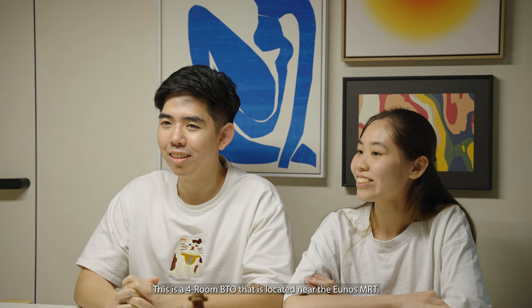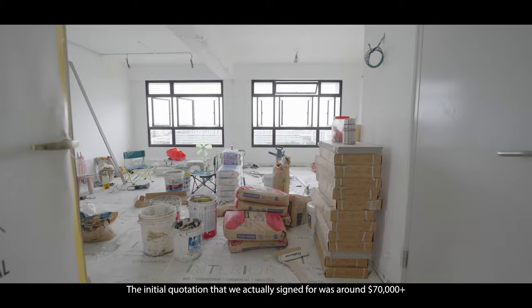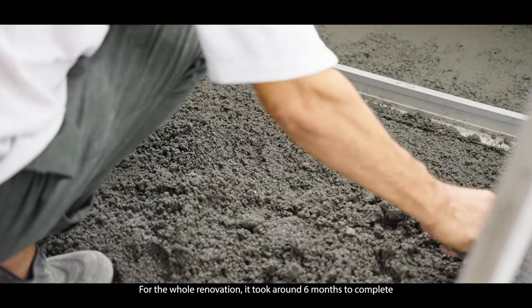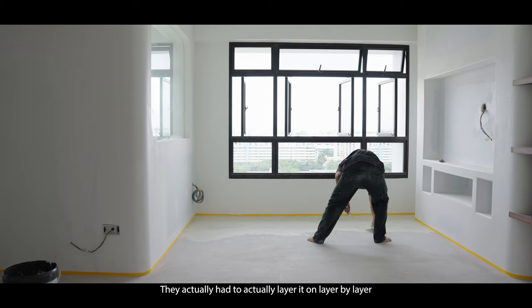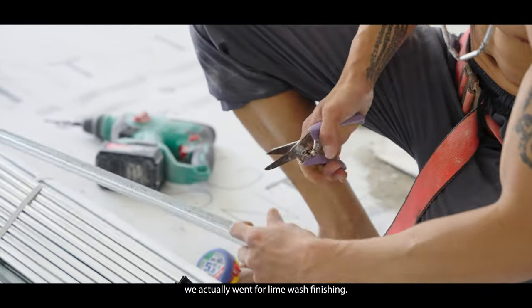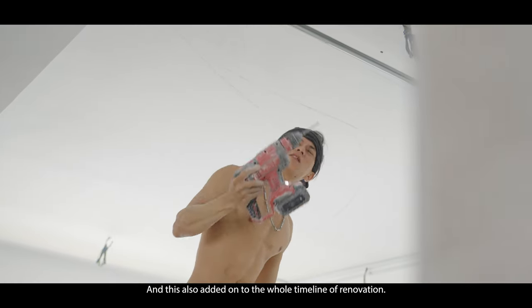This is a four-room BTO located near the Enos MRT. The initial quotation we signed for was around 70-plus thousand, and after including furnishings and everything, it came to around 90,000 to 100,000. The home renovation took around six months to complete, because we went for micro cement flooring which has to be layered on layer by layer — quite intensive. For the walls and ceilings, we also went for a lime wash finishing, which added to the overall renovation timeline.